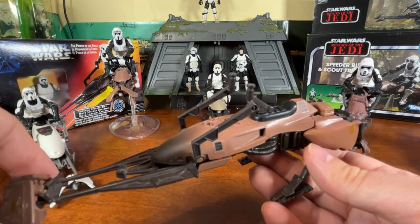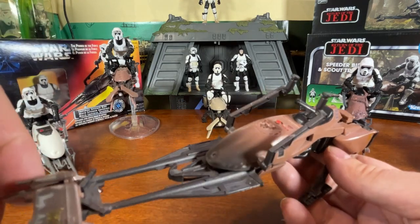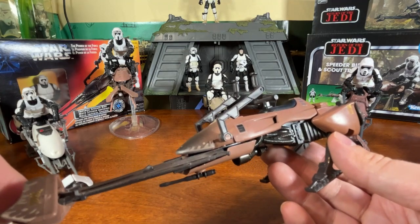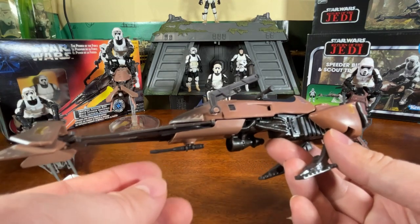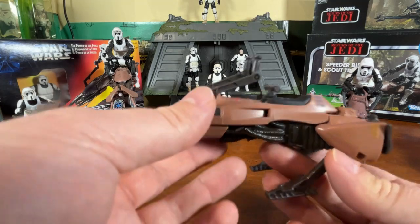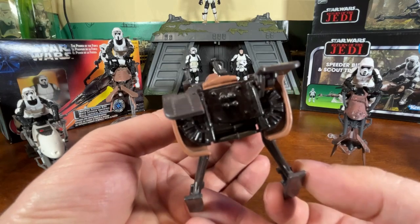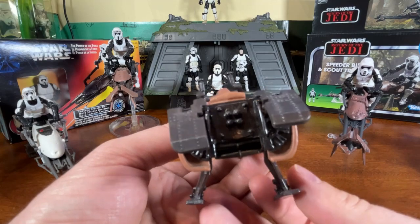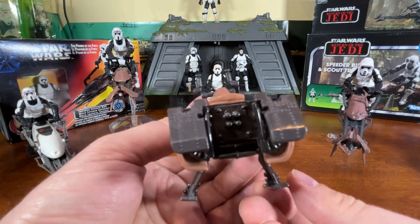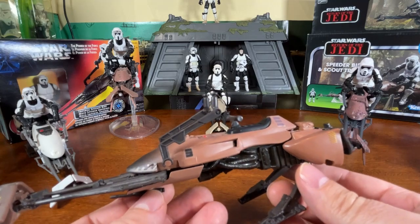The updated paint job with the weathering around the front looks nice — it looks like there's engine spill or burn marks from this thing being driven across Endor. There's the gun there underneath on the bottom as well. The exhausts with the flaps are exactly the same as the original. I do like the color a lot better — this color matches what the vehicle looked like in the movie, more of a brown color, not gray, so accuracy-wise it's a lot more realistic.